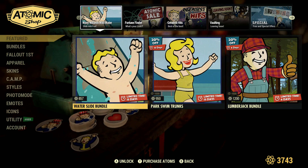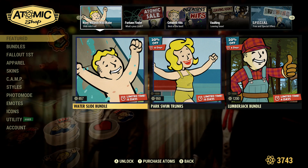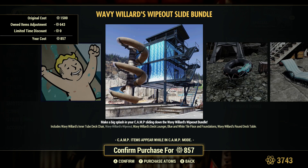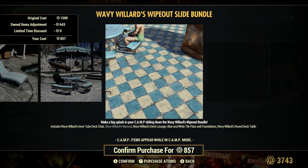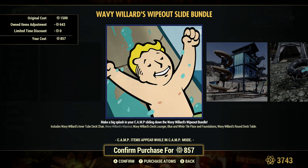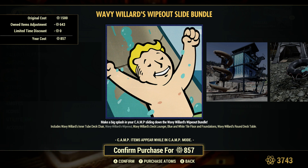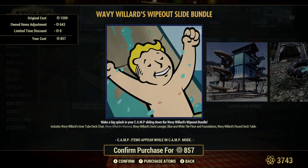The first thing up here is the Waterslide bundle. We've seen this before. There's a couple of discounts here. The Waterslide doesn't have any discounts, but I have purchased the slide itself, so that's why you see it as a lower price — it's 1500 atoms for most of you that haven't purchased anything. I did notice it seemed to come with the silo, or at least there's a Waterslide in the missile silo, which I thought was kind of interesting. I saw it in someone's silo and it looked kind of out of place, but it looks like it actually comes with that, so it's kind of cool.